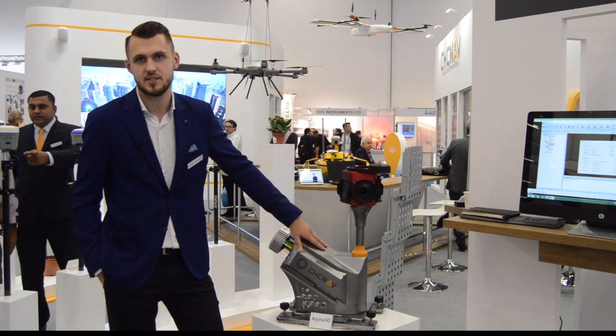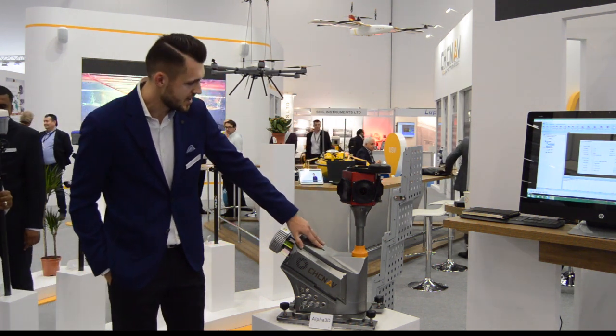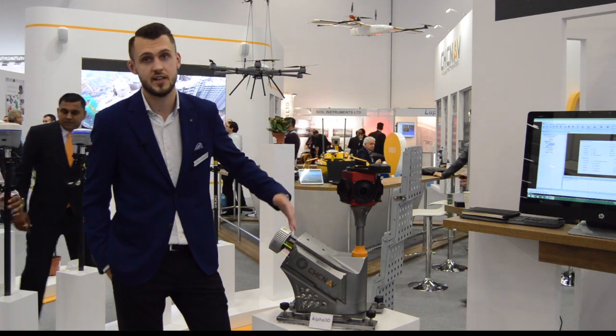If you compare with some others, you can see systems at 40 or 50 kilograms, whereas ours is just 19. We also pursue a vehicle-independent approach, so you can fit this unit on a car of any type.